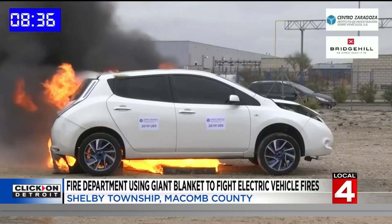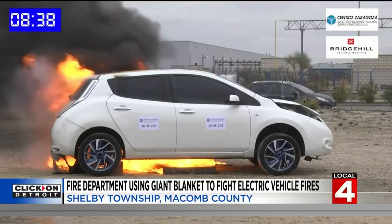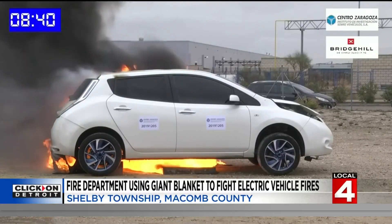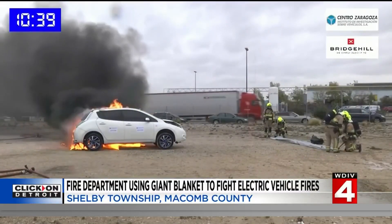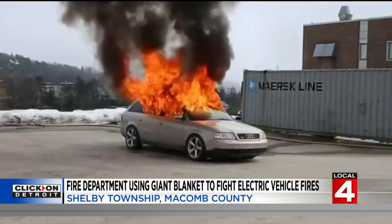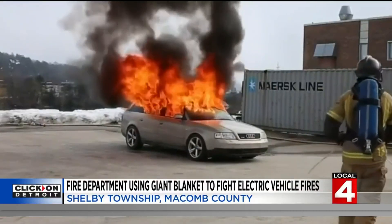The problem is that the batteries — they're an energy storage system — so they contain a huge amount of energy into a really small space, and they're protected very well inside of the vehicle. Protected so well, they have a difficult time even getting water to it. A normal car fire could be put out in minutes. An EV fire? It can take four to six hours to extinguish.